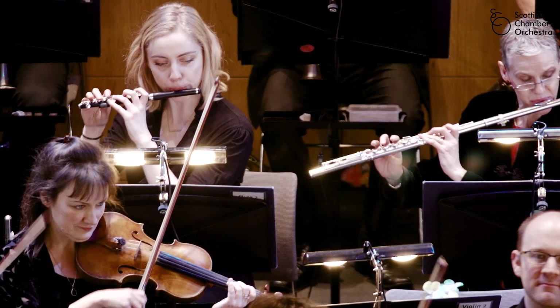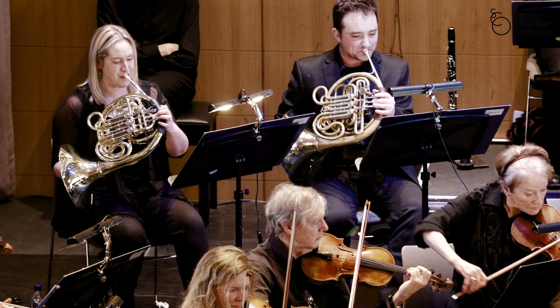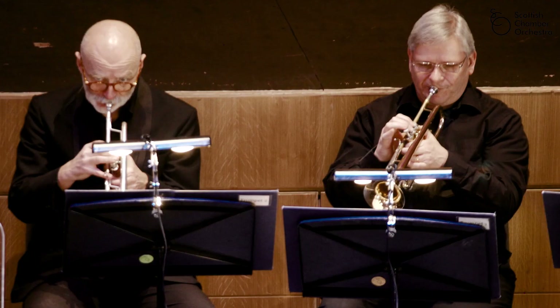Behind them are the brass, who are the really big, loud, shiny ones — often they're our favourites. A composer uses the brass to create really bold, brash, exciting sounds.